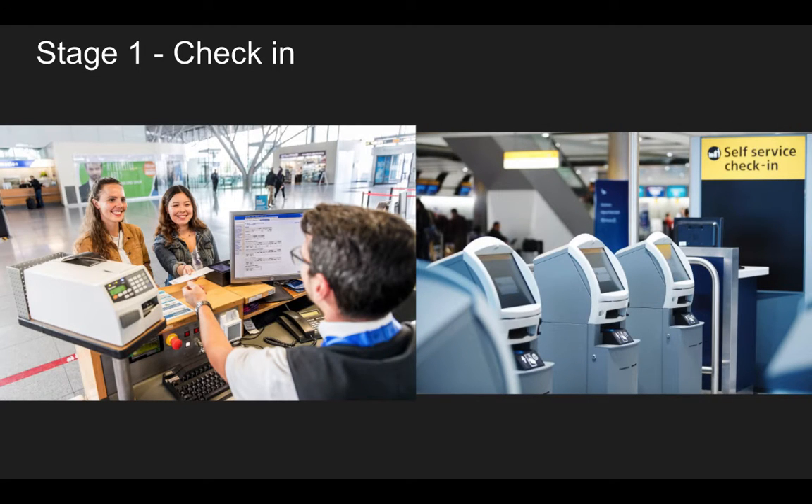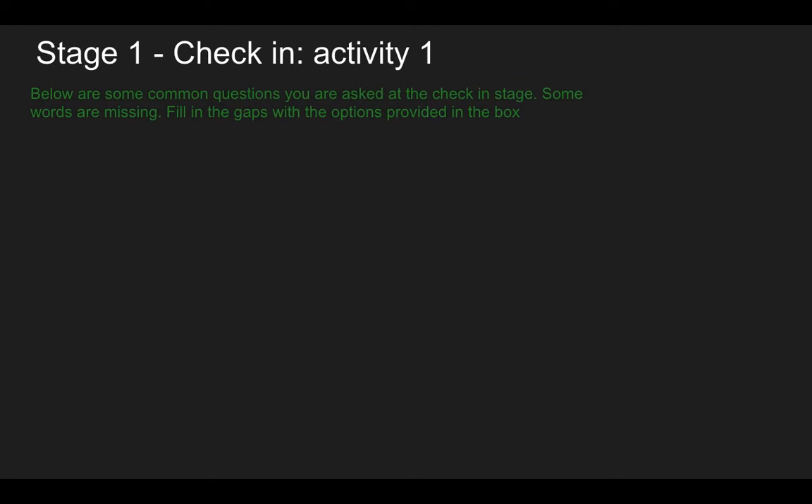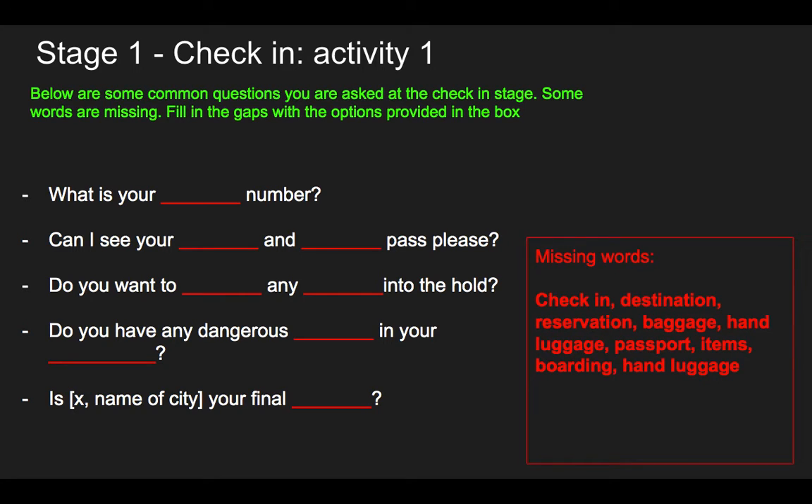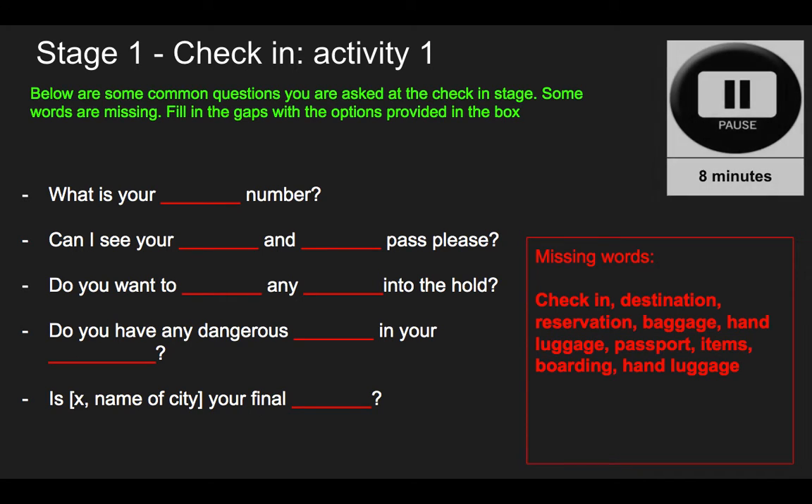Stage one: check-in — the first thing we do at the airport. Here are some common questions you are asked at the check-in stage, when you go to the desk to check in. Some of the words are missing, so fill the gaps with the words provided. You've got about eight minutes to do that — pause the video and do the activity.